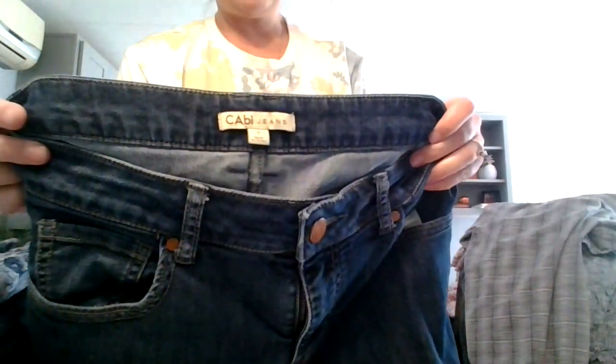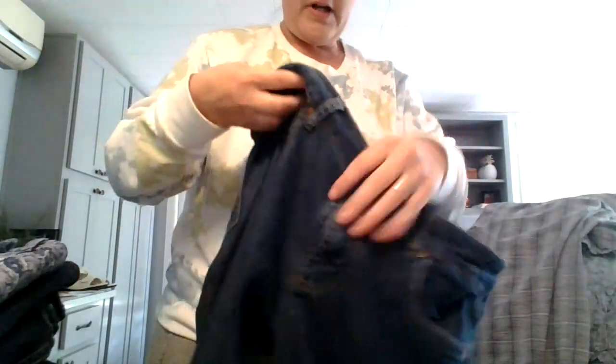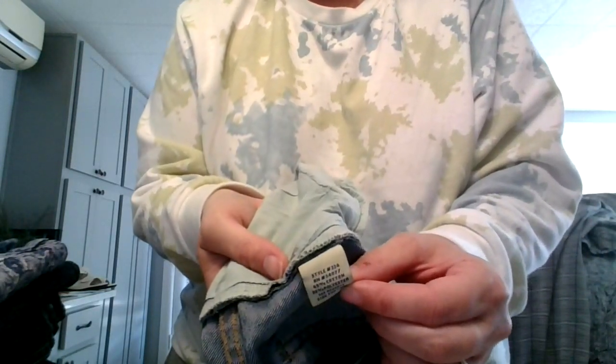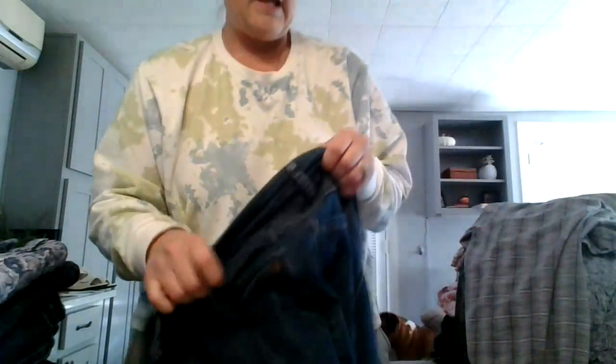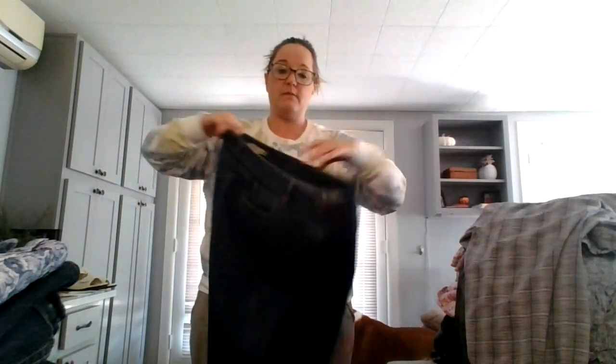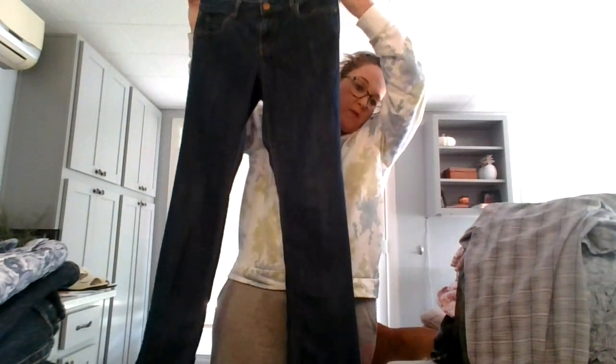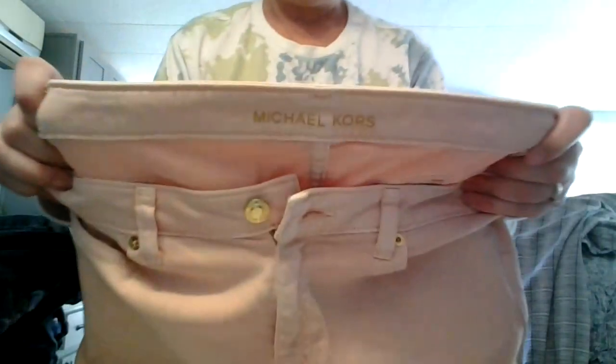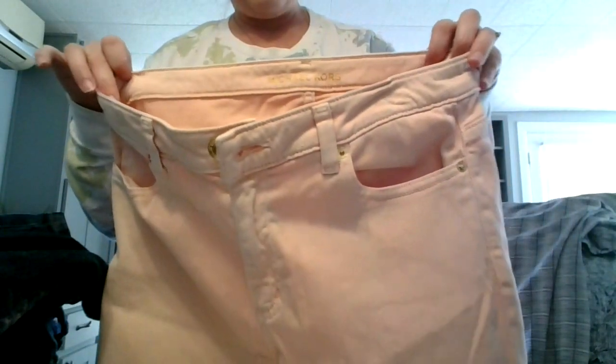These are a Cabi pair and they're already listed in my closet. All Cabi items have the style number written on the inside tag with the fabric content. So when you do a Google search, you can just type in Cabi and then the style number and find additional information. These are in great condition. And all of my items when listed will always have condition and all of the measurements — waist, rise, hips, and inseam. Michael Kors — these are the Izzy Cropped Skinny in pink, cotton and elastane, size ten, and they have the pant type listed inside the waistband. Great condition, no stains, nothing.